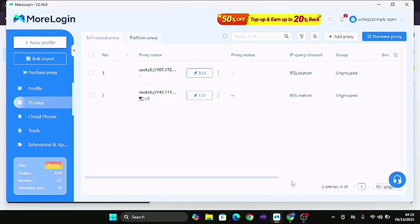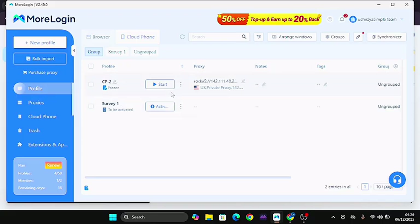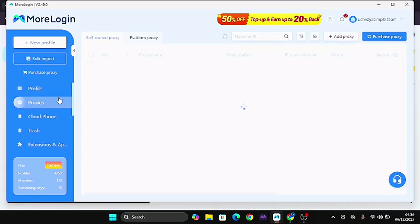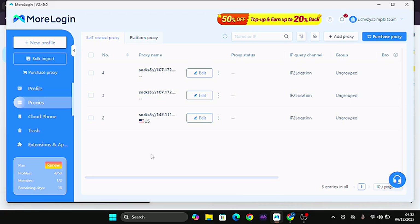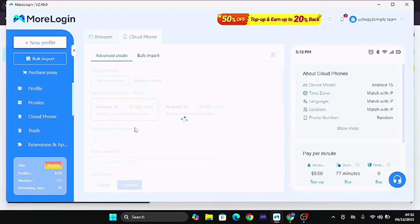The only thing you need to do is come here and click 'Confirm.' You can see it has been added successfully. Once you've added this, the next thing is to get your proxy connected. You need to buy the proxy before you activate it. Once you've gotten your proxy — whether residential or cloud phone proxy — come down to the profile. Under the profile you'll see it right there. Click 'Start' to activate the proxy.